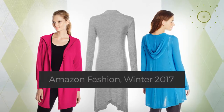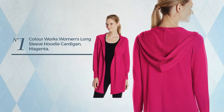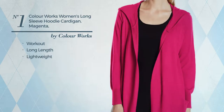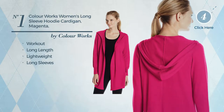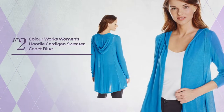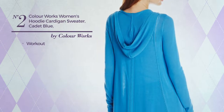Number one: a workout long length cardigan made of lightweight material with long sleeves, available in eight more colors. Number two: a workout cardigan available in two other colors.